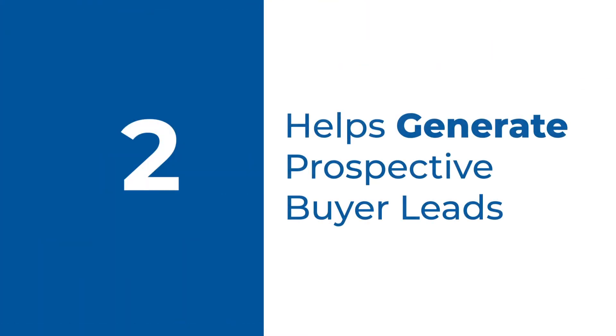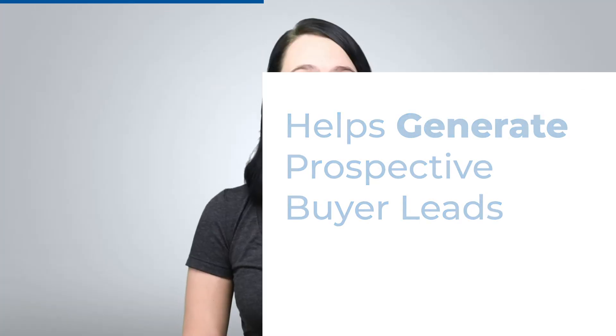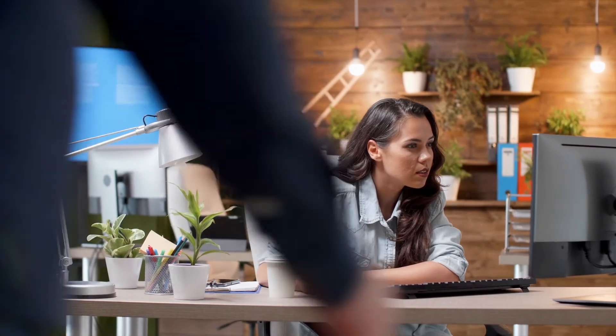Helps generate prospective buyer leads. As a real estate agent, your marketing strategy needs to produce leads to grow your business. With real estate flyers, you can send mass listing flyers to new neighborhoods to extend your network and reach new buyers. To successfully generate leads with real estate marketing, you'll need to include your contact information as well as a website on the flyer.